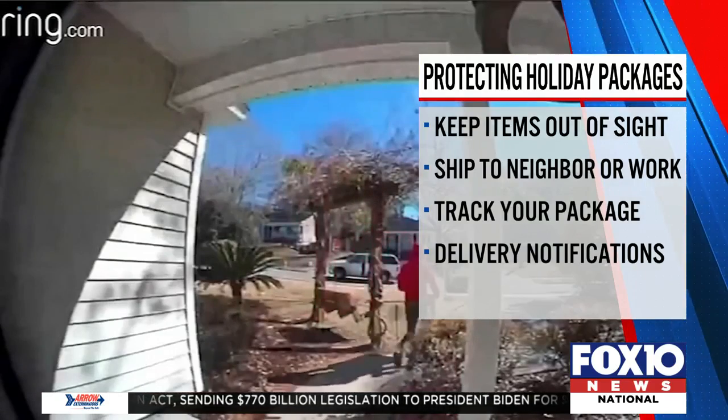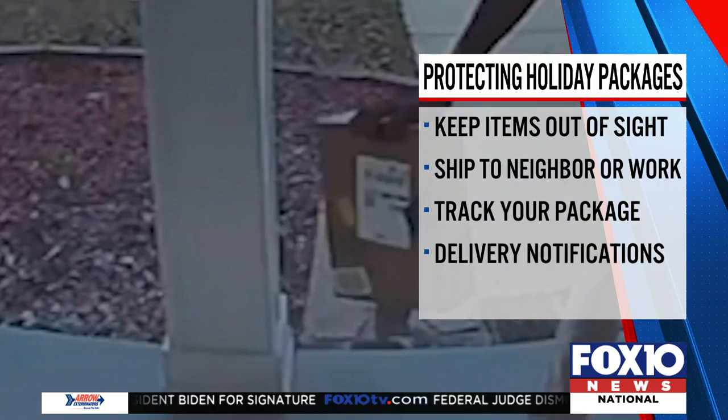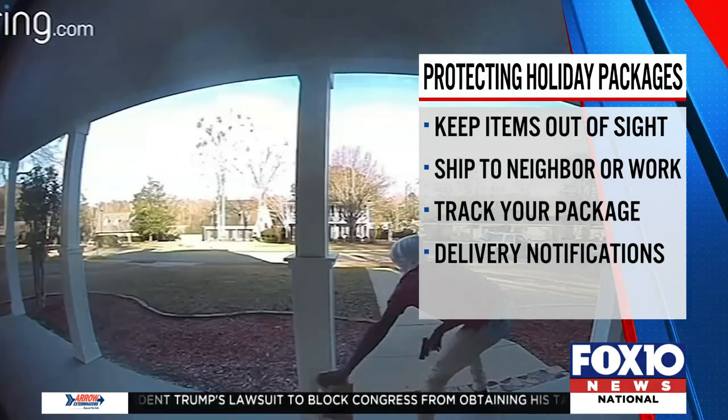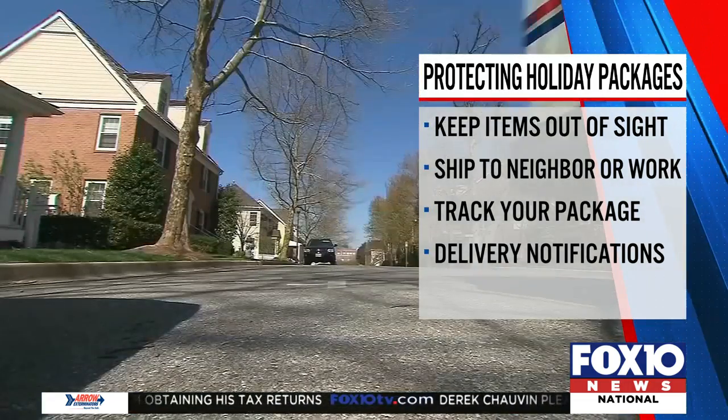Put the package at a side door or behind the plants, even a trash can. Better yet, have those packages delivered to a neighbor's house if you know they're going to be home, or your workplace. Make sure you track your packages online, and you can also request specific delivery times, like when you're home.